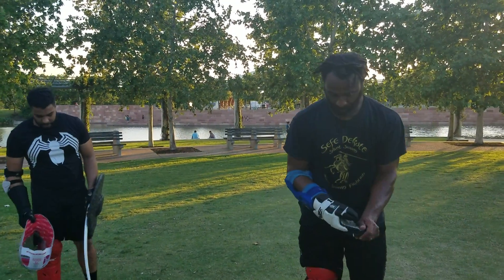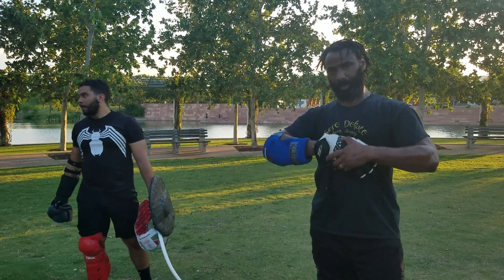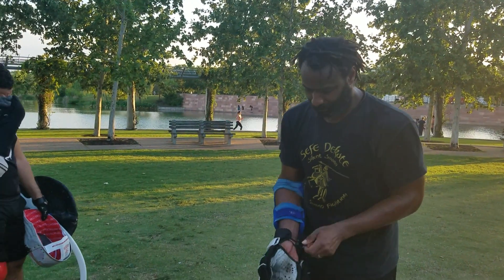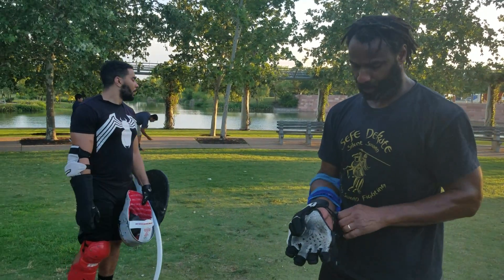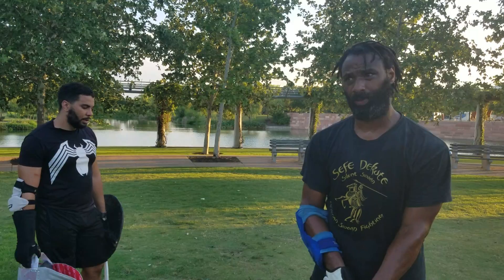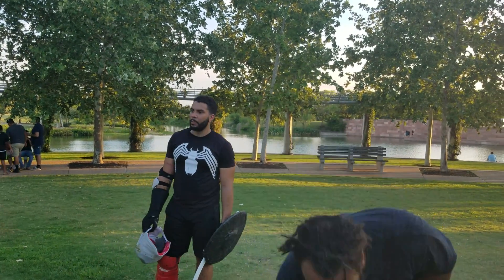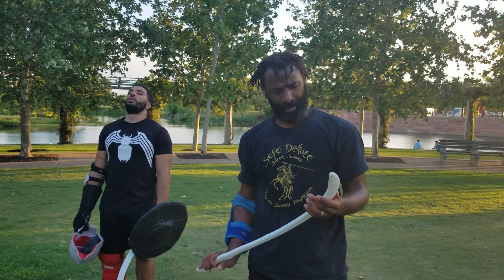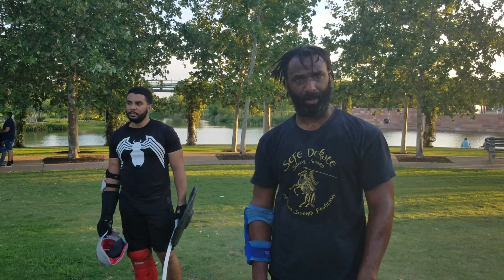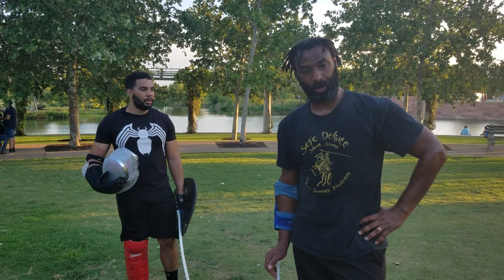Not sure how any of that looked, but the Shotel is probably one of the most underestimated weapons on the African continent. With the shield, of course it has weaknesses, but the shield helps take away some of those deficiencies. It's hella fun to play with and has lots of lessons about breaking in and breaking out faster and safer. I look forward to exploring this more.